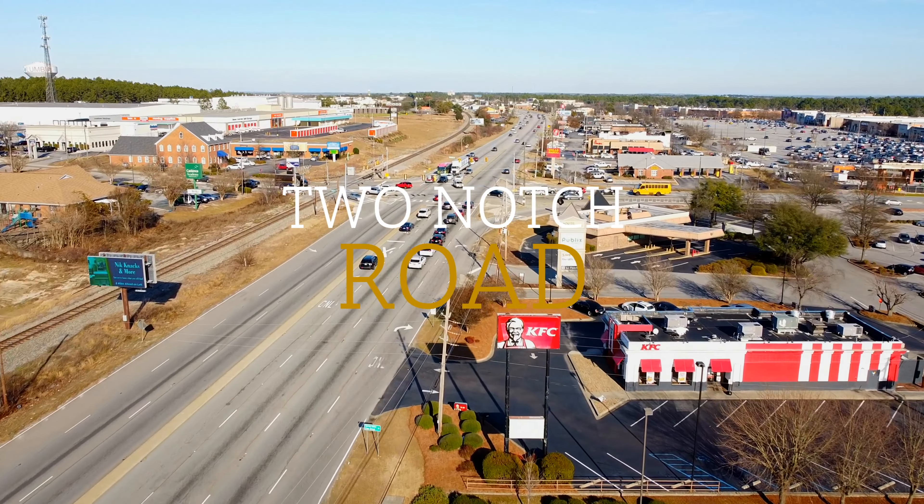So on Two Notch, you'll find a lot more of those big box stores. Target, one of my favorite stores to shop in — I'm sure lots of you guys can relate. Banks, of course, and just pretty much a main street, if you will, that offers businesses, restaurants, as well as some communities.